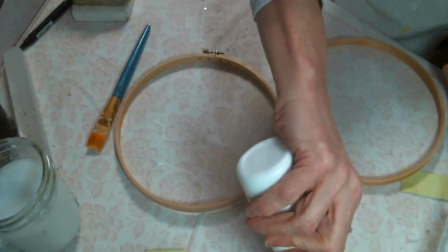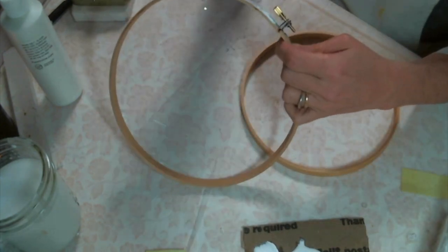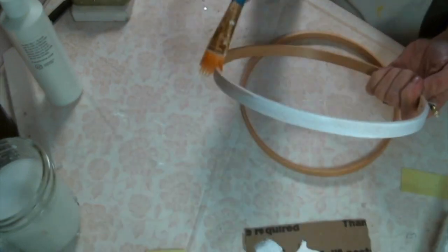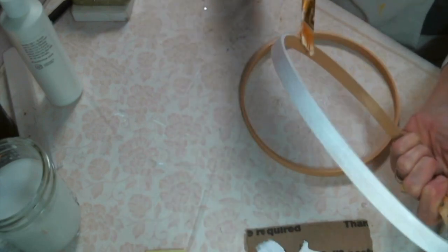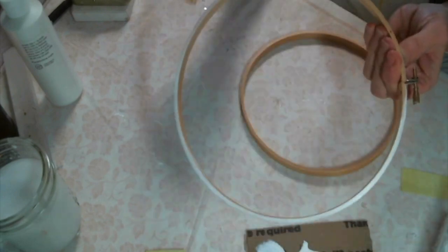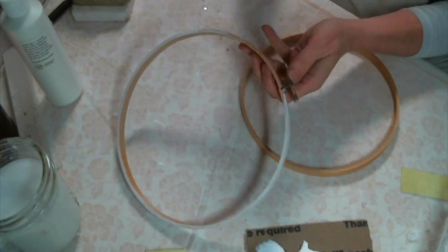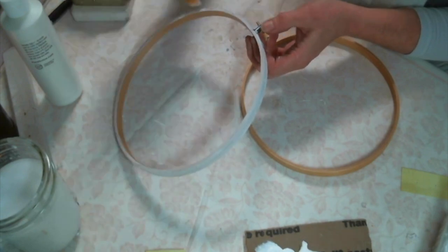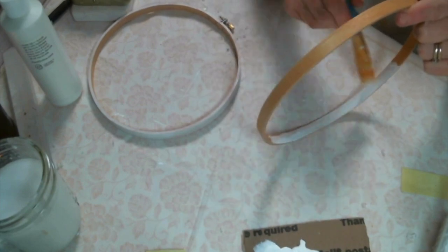For the necklace organizer, I chose to use an embroidery hoop — it is an 8-inch embroidery hoop. I am just going to use some white paint to paint around the outside of the outer hoop and the front edge, and then I will paint the inside of the inner hoop and the outside edge of that. I am going to use lace again so you will be able to see the wooden hoop on the inside. Since I have wood walls, I decided to go with the white paint.